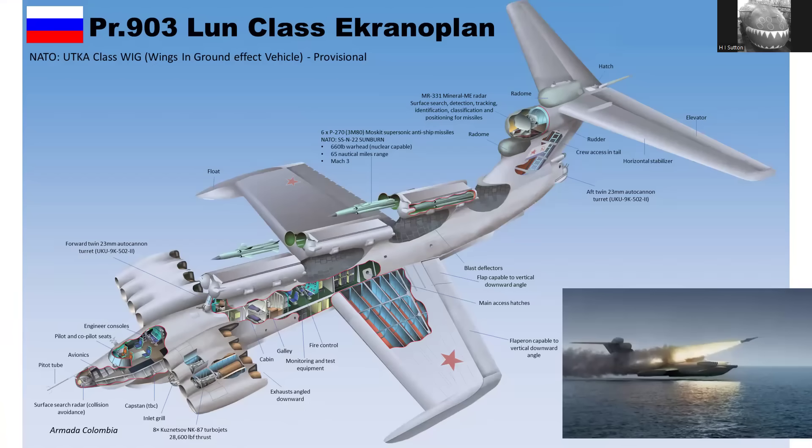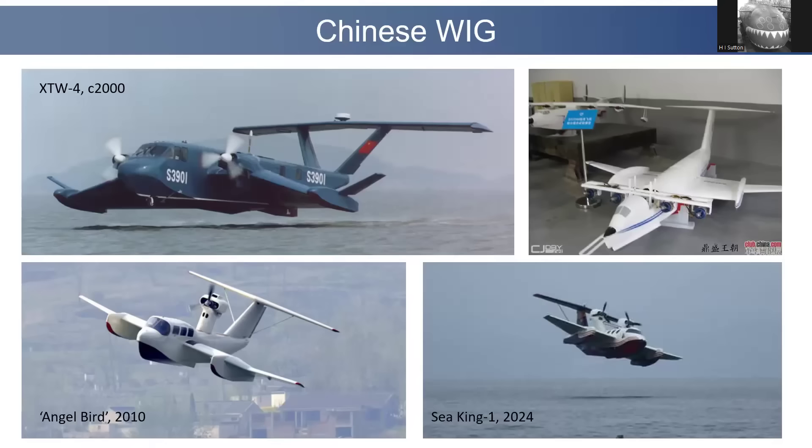This is the most famous Soviet one — the Loon, which carries missiles. If you'd like a video on Soviet ekranoplans, please let me know in the comments. But I'm going to move on to China.